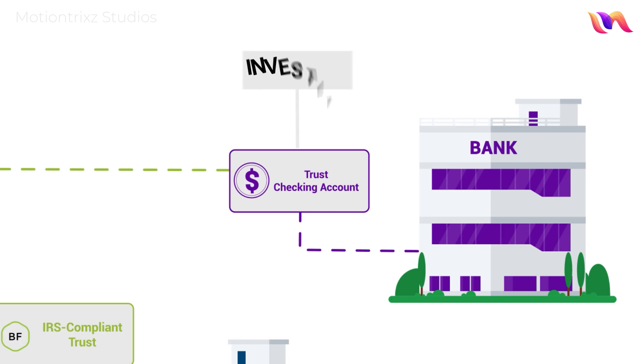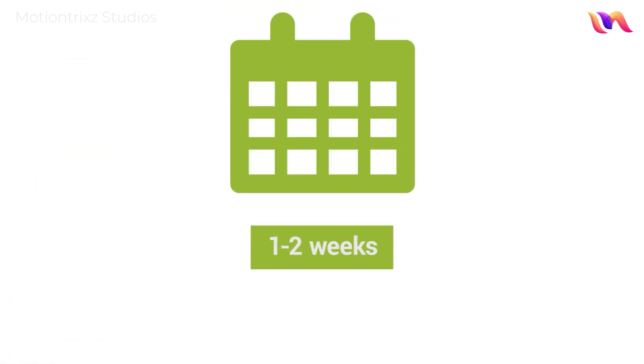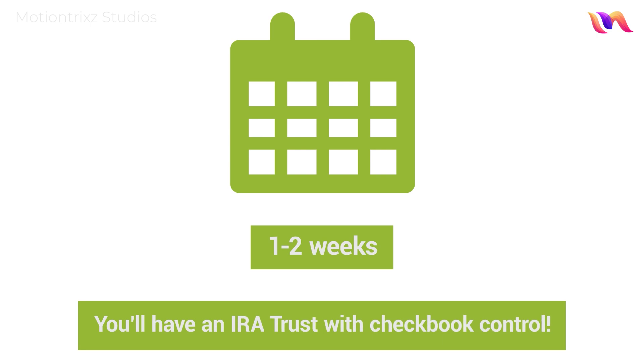Finally, you can start investing with the power of checkbook control by simply writing a check or sending a wire from your new trust checking account. That's it. In as little as a one to two week turnaround time, you'll have an IRA trust with checkbook control.